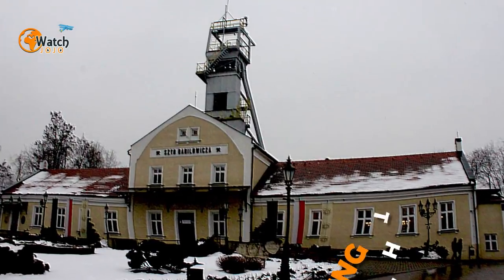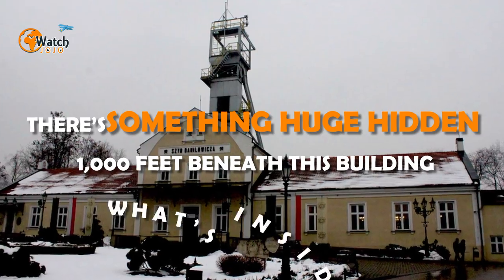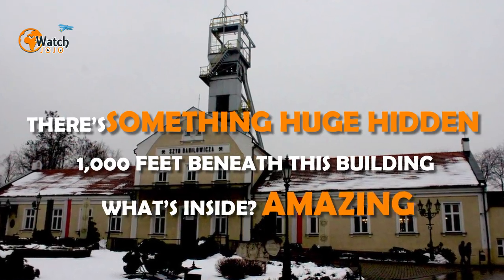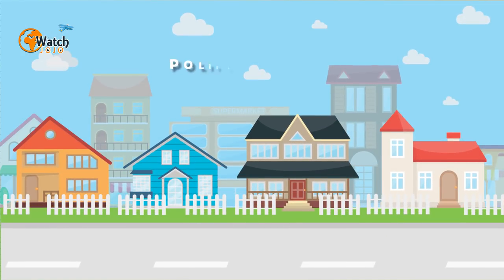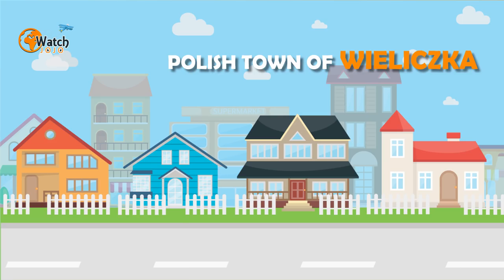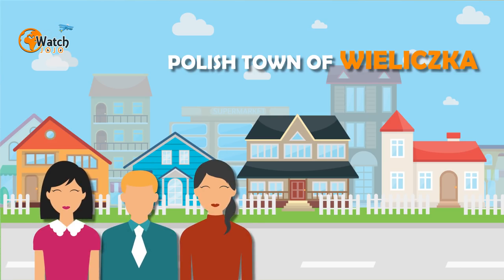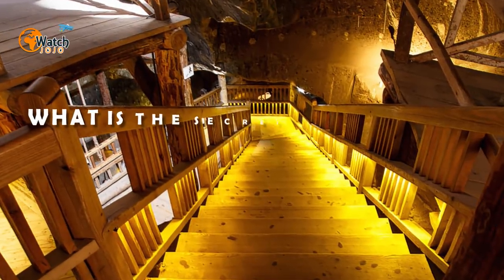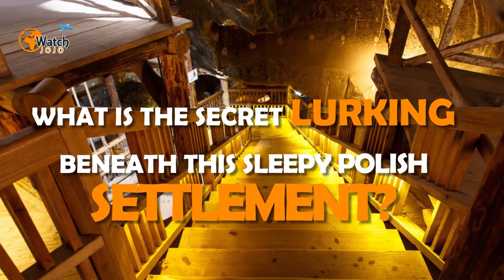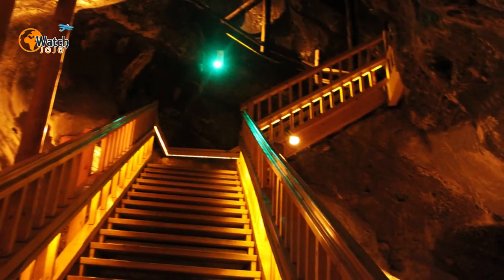There's something huge hidden a thousand feet beneath this building. Every year over a million visitors flock to the small Polish town of Wieliczka. One by one they file through an ordinary looking building before descending a series of steps far beneath ground level. But just what is the secret lurking beneath this sleepy Polish settlement? The truth will very likely blow you away.